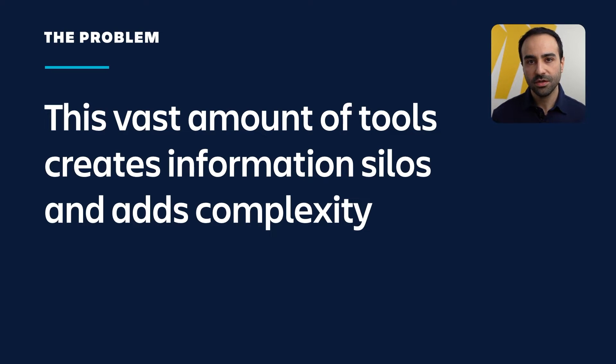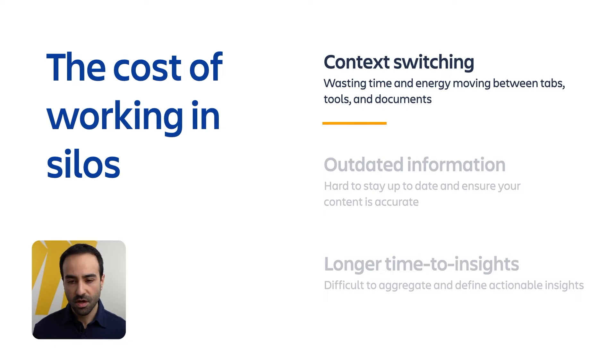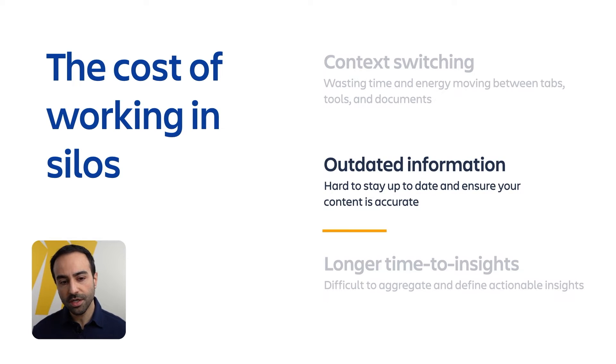Now let's take a closer look at the potential cost of working in silos. Working in silos can be costly in a number of ways. First, it leads to context switching, meaning that team members waste time and energy moving between tabs, documents, and tools to get their work done. This is not only frustrating but can be costly at scale. Working in silos can also lead to outdated information. It's hard to stay up to date when your team is relying on screenshotting or copy-pasting data from one tool to another. This can result in mistakes, missed opportunities, and reduced overall productivity.